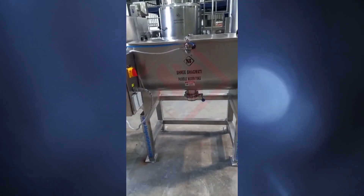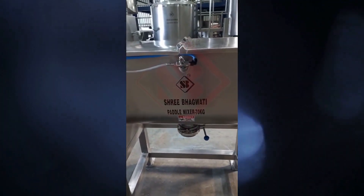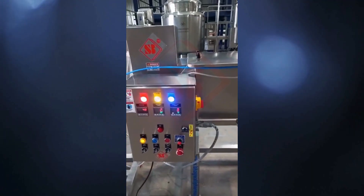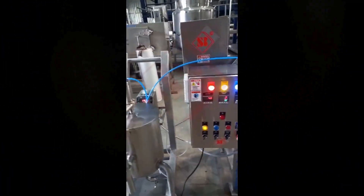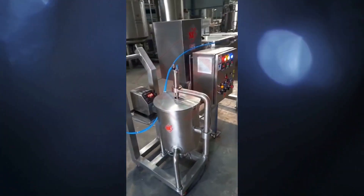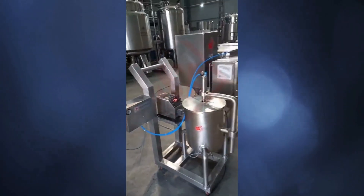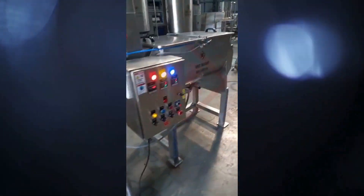It consists of a horizontally oriented, trough-shaped vessel with paddle-shaped agitators mounted on a rotating shaft. The primary function of a paddle mixer is to blend dry or semi-dry materials together to achieve a homogeneous mixture. The paddle agitators rotate within the vessel, moving the materials in multiple directions and ensuring thorough mixing.